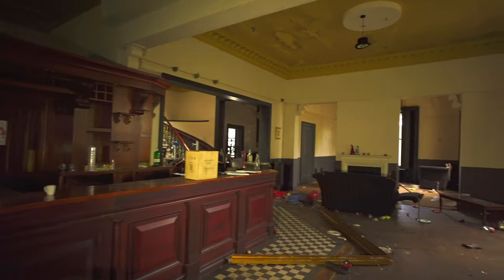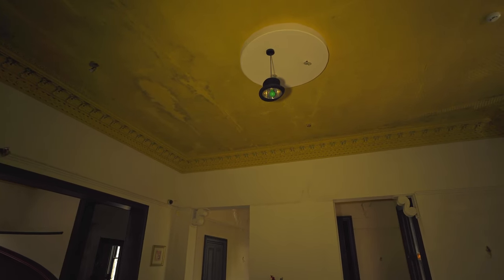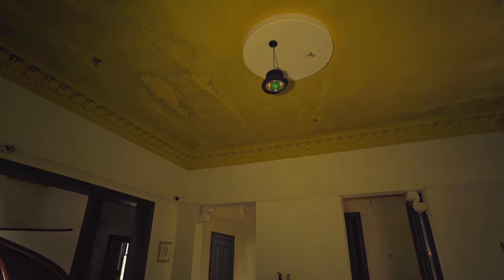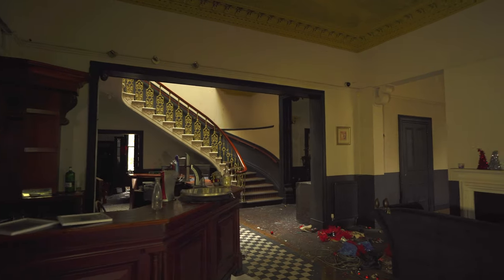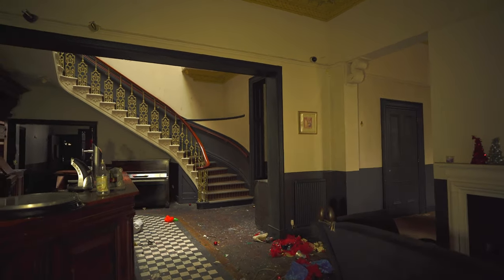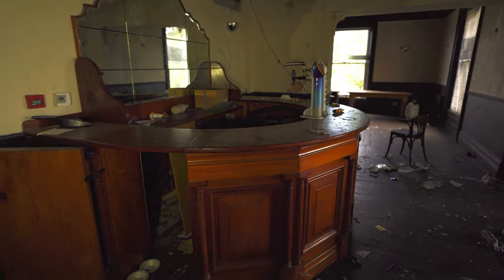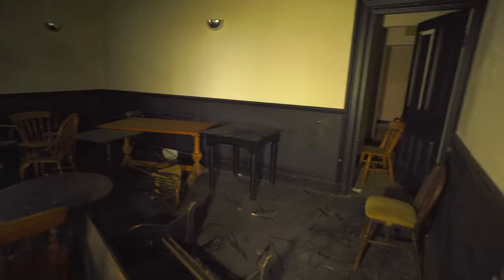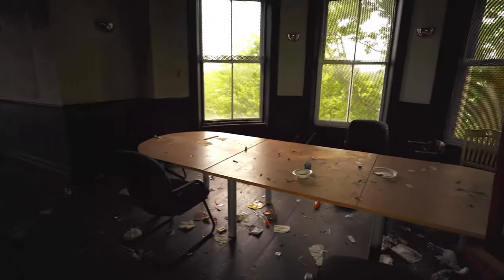Yeah this place had so much character to it. Oh look at the little chandelier up there — it's actually a hat! I just can't get over that staircase, that staircase is absolutely amazing. Literally every room and then you've got a bar. Conference room — there's a conference table in that one.